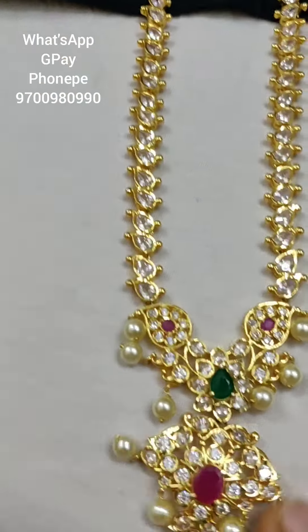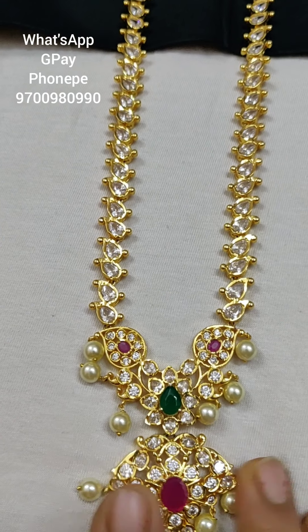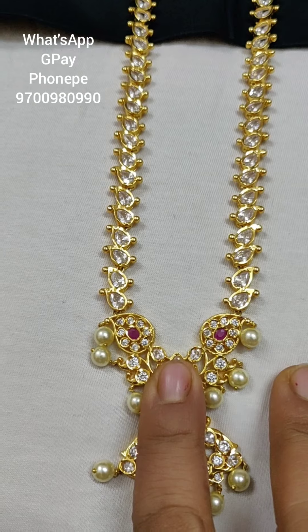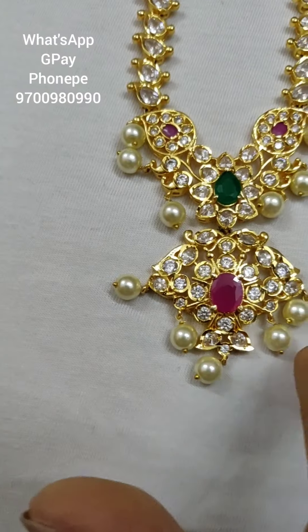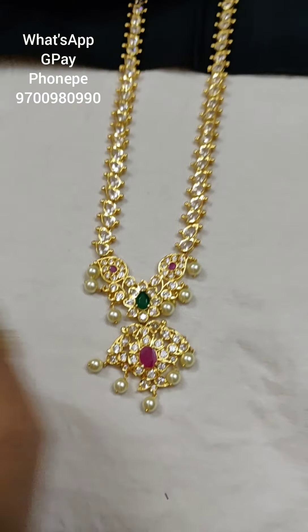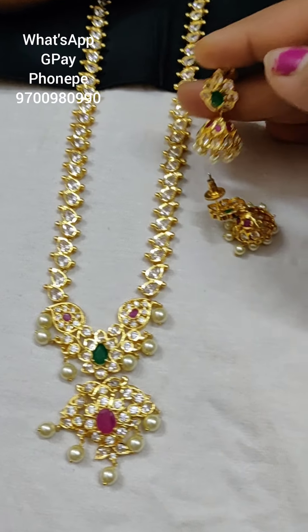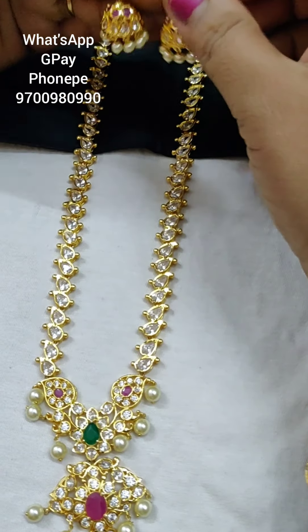Next, I am going to show you a matte finishing. This is a CZ finishing. If you have a stone, it will be an uncut stone. The locket is so cute. There are a lot of earrings. With uncut stone, you will get the same gold finishing.